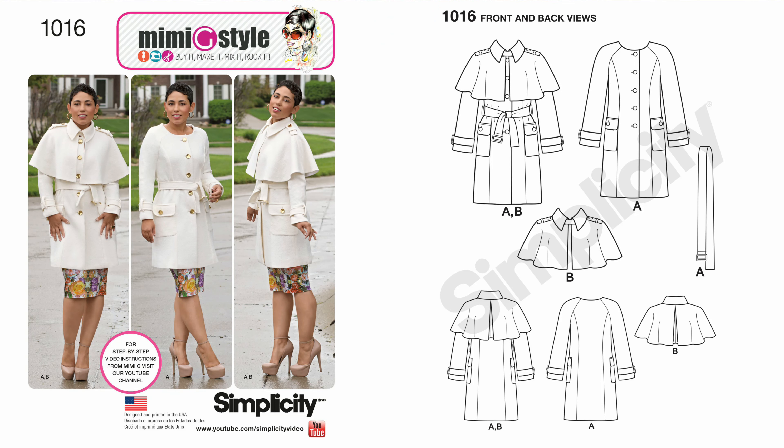I also want to create one coat — Simplicity 1016, an older Mimi G pattern. I know what you're thinking: it doesn't really get cold in Orlando. But we do have some chilly mornings and the occasional cold front lasting a couple of weeks. I've always wanted to make this pattern, and instead of keeping it at the bottom of the list, I'm moving older patterns to the top and knocking them out. I plan to sew it towards the end of 2022.